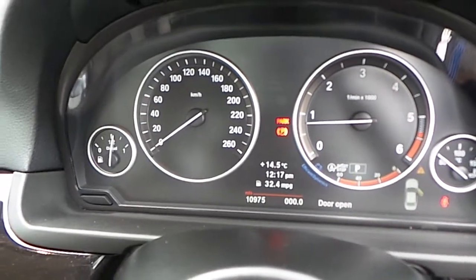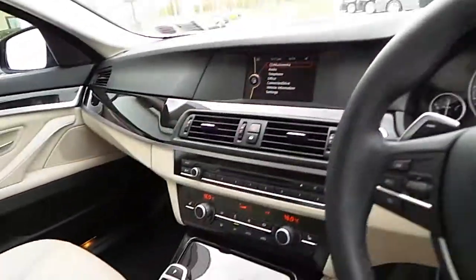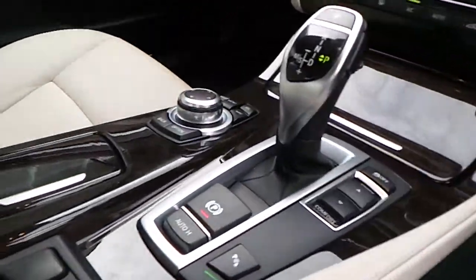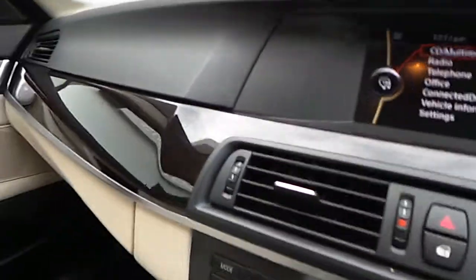It is just 10,975 miles on the clock. Here is a close-up of the dark ash grain wood trim finish.